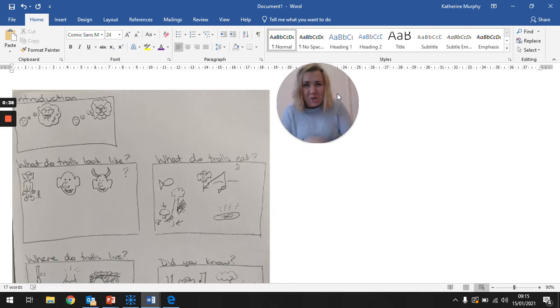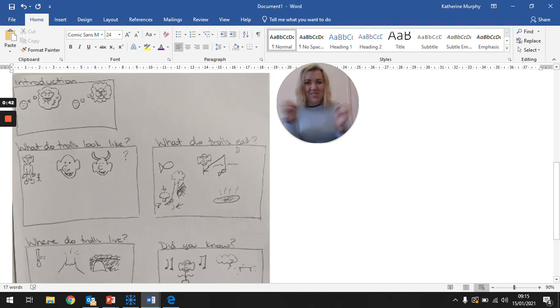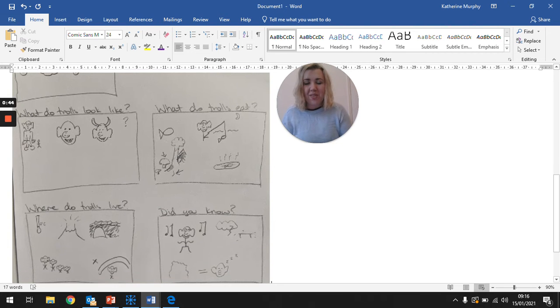Where do trolls live? Trolls like to live where it's cold. They make their homes in caves near volcanoes. They live in family groups, but they live peacefully. There was one mean troll who lived under a wooden bridge, but they don't like to talk about him.